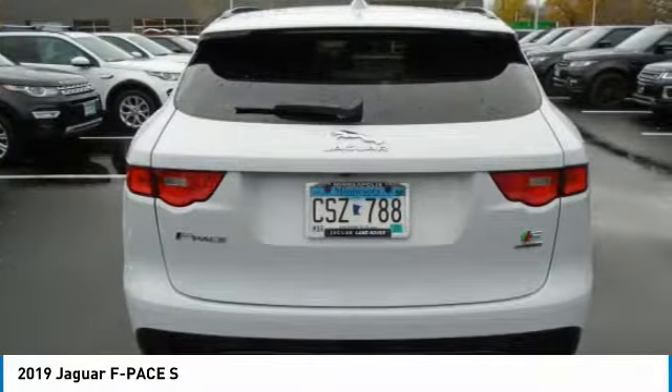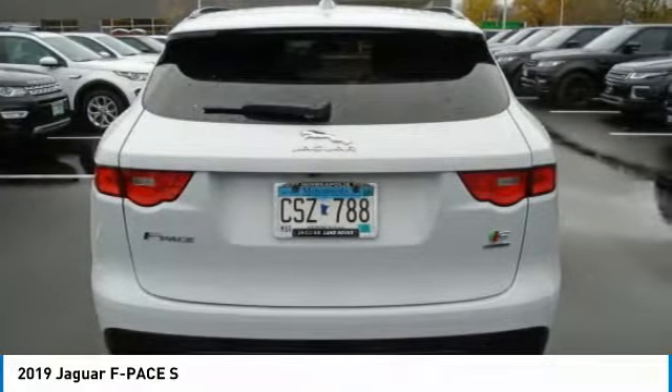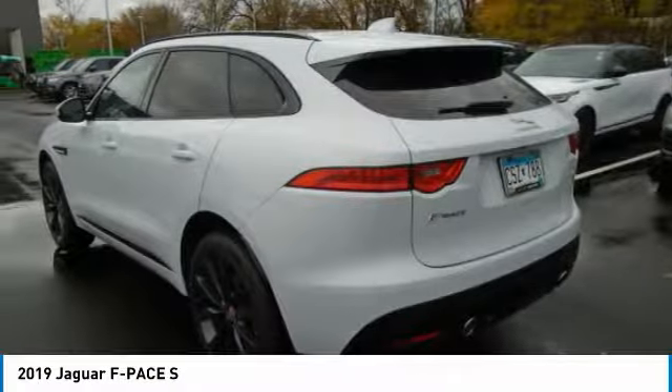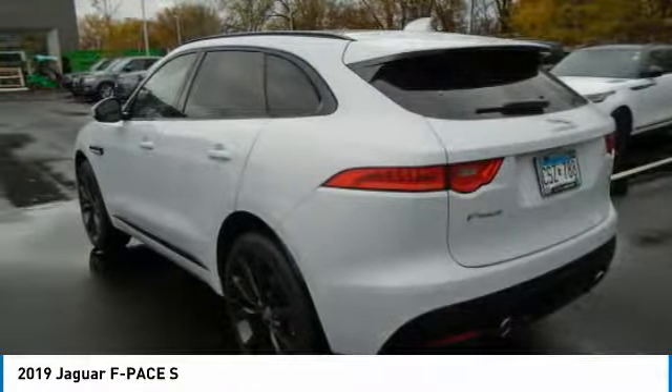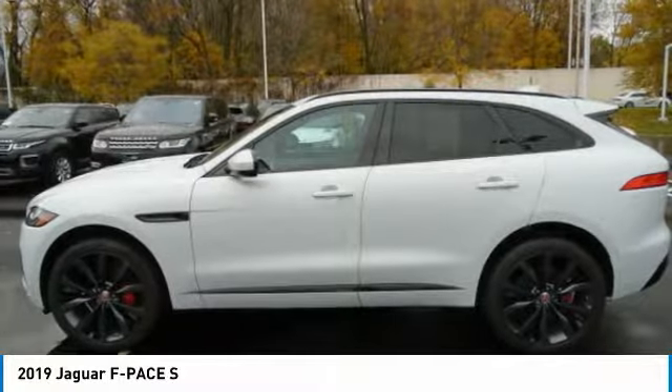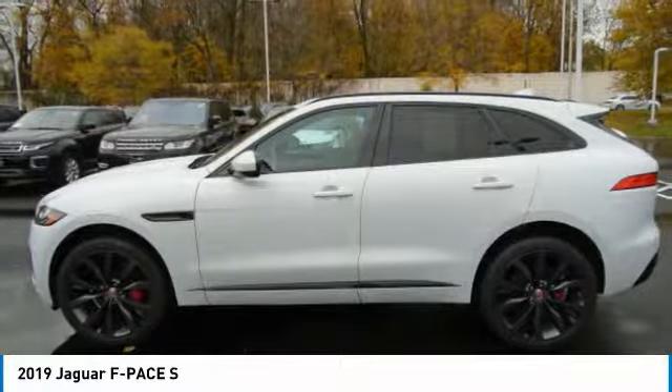Key features include navigation system. Originally bought here. Jaguar S with yulong white metallic exterior and pimento red with ebony interior. Features a V6 cylinder engine with 380 horsepower at 6,500 RPM. Qualifies for Carfax buyback guarantee.